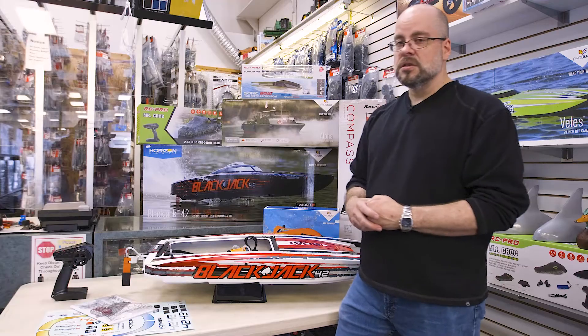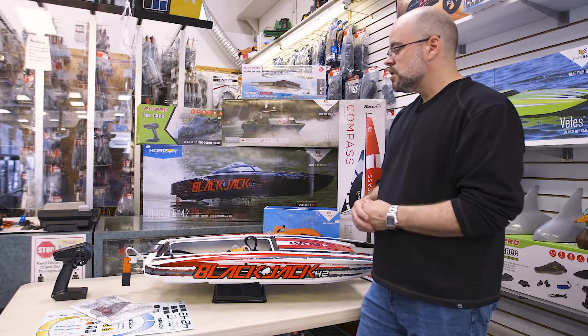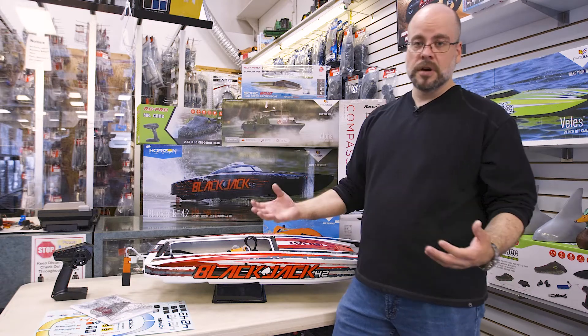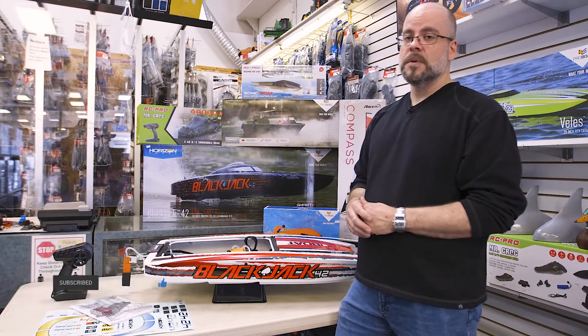If you have any questions or you like what you see, certainly go to our website or give us a call, come into the store. We can certainly show you what options are available if you are in the market for a boat, and hopefully hook you up with something that's appropriate for what you're looking for. If you like what you see, subscribe and like, and we'll continue to bring you videos. Thanks very much.